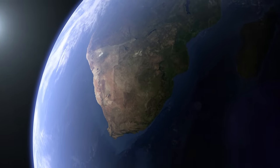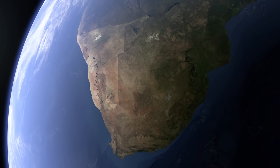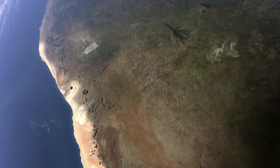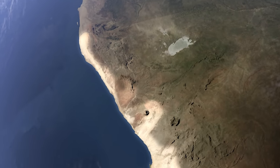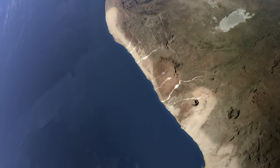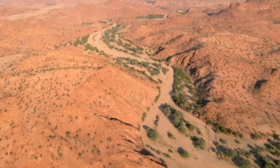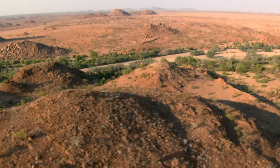Namibia lies in southwest Africa. The Namib Desert stretches for almost 2,000 kilometres along the coast. To the north, the desert is crisscrossed by several dry river valleys. One of them is the Huanib Valley, which runs through the desert for several hundred kilometres and ends in the sea.